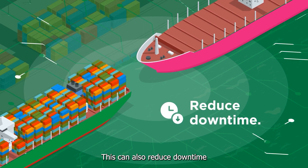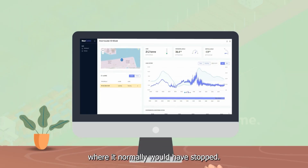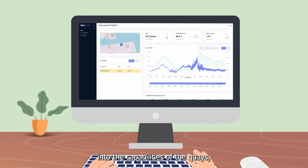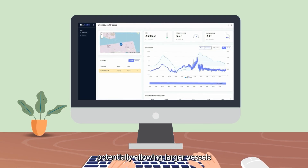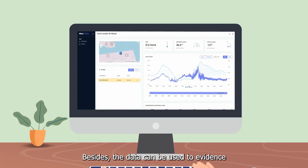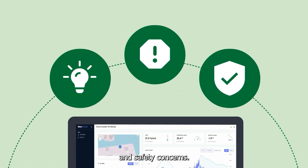This can also reduce downtime, as the operation can proceed where it normally would have stopped. The data will provide better insights into the capabilities of the quays, potentially allowing larger vessels to be moored. Besides, the data can be used to evidence improvement ideas, incident reporting, and safety concerns.